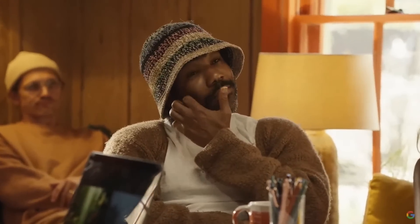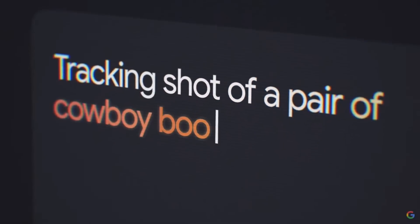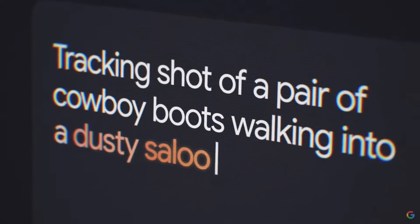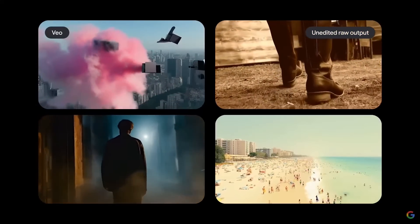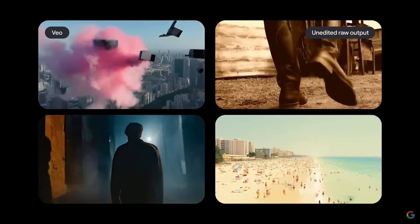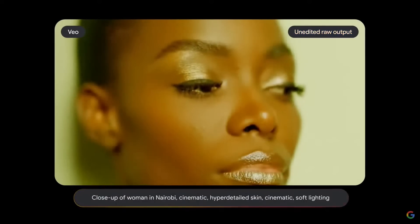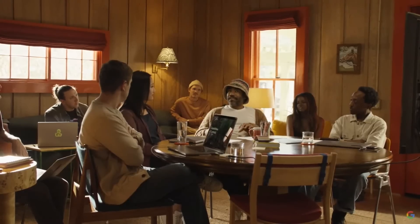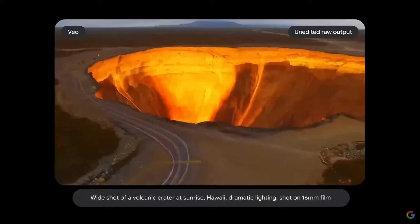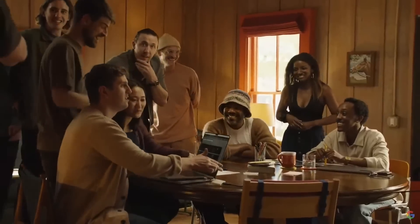Using Gemini's multimodal capabilities to optimize the model training process, Veo is able to better capture the nuance from prompts. This includes cinematic techniques and visual effects, giving you total creative control. Everybody's going to become a director, and everybody should be a director — because at the heart of all of this is just storytelling. The closer we are to being able to tell each other our stories, the more we'll understand each other. These models are really enabling us to be more creative and to share that creativity with each other.